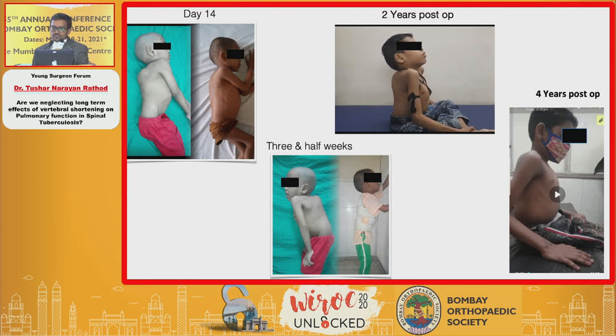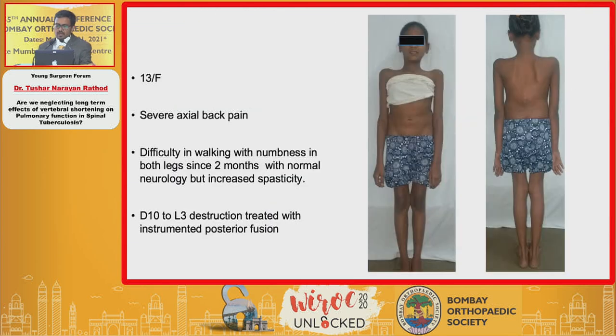Ironically, if you do a BMI using recorded height it will come out normal. One should be very careful to measure arm span for BMI to assess nutritional status. This matters not only in kids below 10 years where lungs are still growing, but also in older individuals.